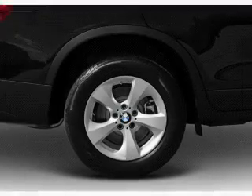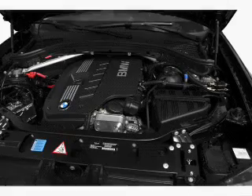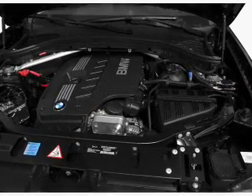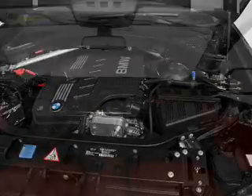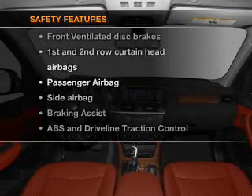Air conditioning, power door locks, power windows, power steering, cruise control, power mirrors, an alarm system, and an AM/FM stereo with a CD player. For your peace of mind, the following safety equipment is included.